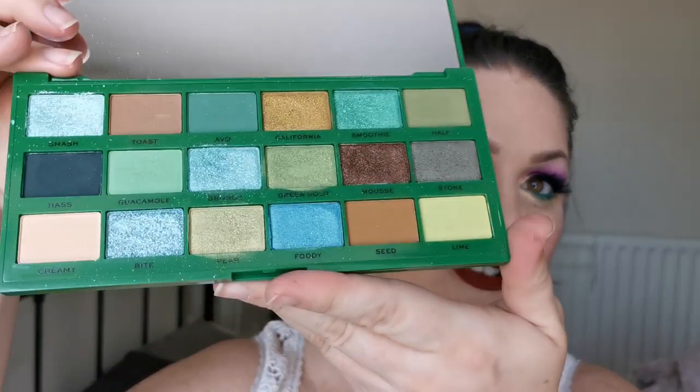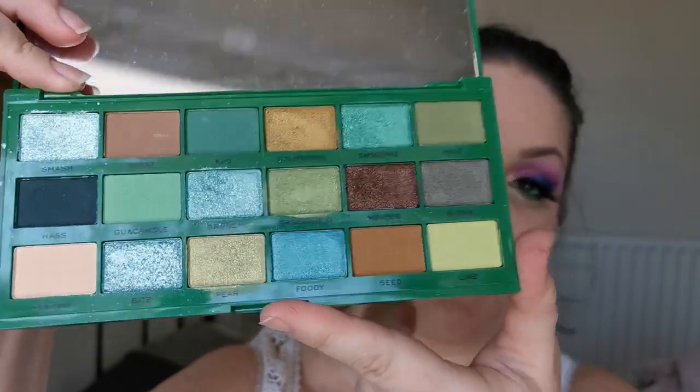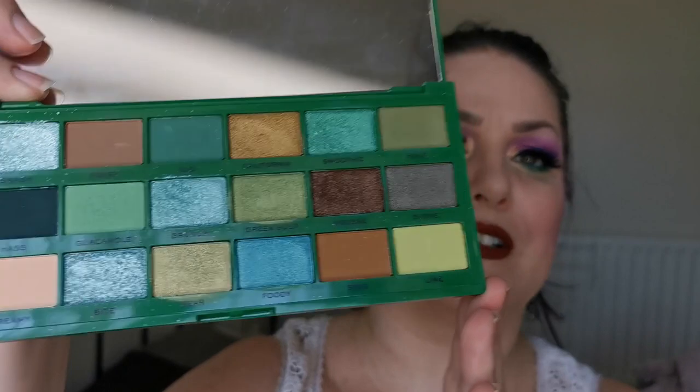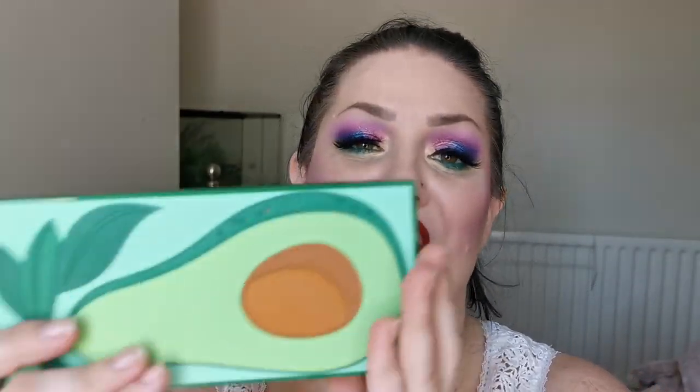Another one I have from I Heart Revolution is the Tasty Avocado. I hang on to this because I absolutely love the colour story — the performance is good, but it's not the best. The packaging I love, but it's wasted in my collection especially when my daughter would treasure it, so that one's gone too.